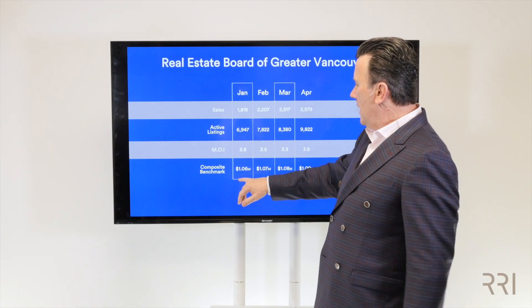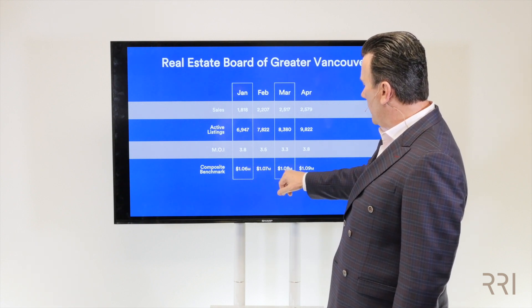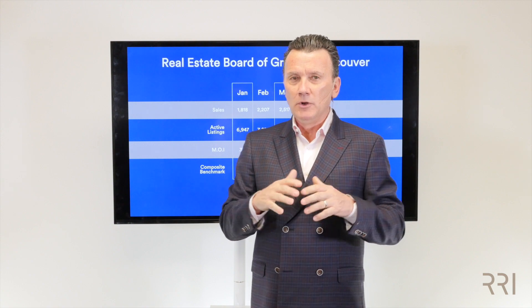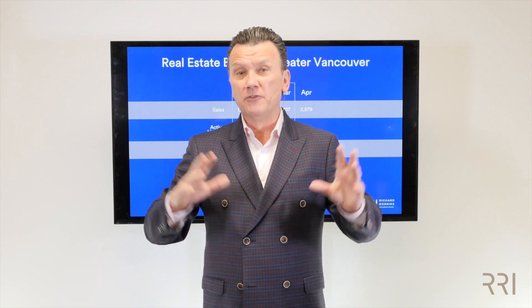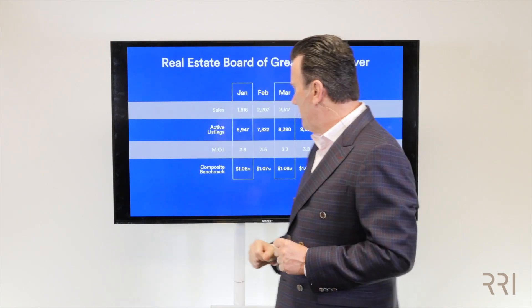The good news is if you look at your benchmark price: 1.06 in January, 1.07 in February, 1.08 in March, and 1.09 in April. So actually your prices are still going up. Not all properties are going up, and I'll talk more about that in a minute, but on average they are. When you have below four months of inventory, you're going to see more of a seller's market, depending on property type. When we get above five months of inventory, we'll start to see more of a buyer's market, especially around six. So four to five, maybe up to six, is more of a balanced market.